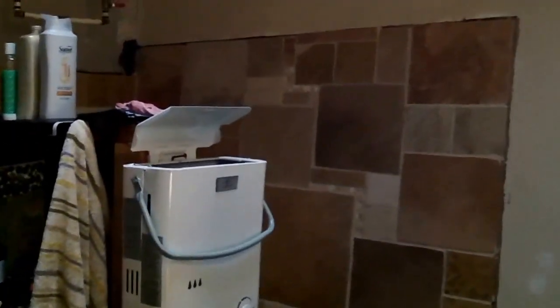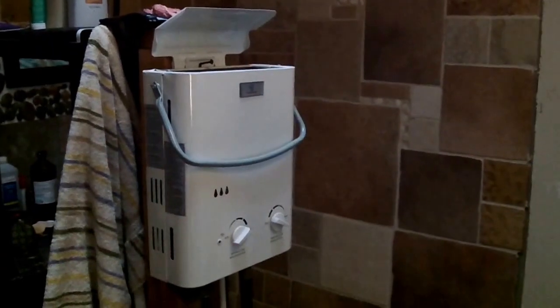During the summer, when we're not using the wood heat, we have an on-demand system — that's propane, and it heats the water.